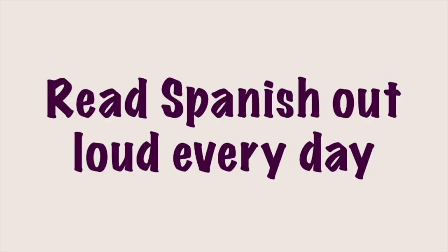Without further ado, let's get into it. So in methods one and two, we really began to build your vocabulary, not with boring repetitious lists and vocabulary drills, but with real life listening, which at the same time really helped to build our listening skills. Now in method three, we're going to continue to build vocabulary and work on our listening skills while at the same time working on our speaking, pronunciation, and literacy. Method number three: learn to read Spanish and read it out loud every day.